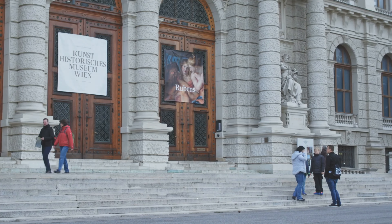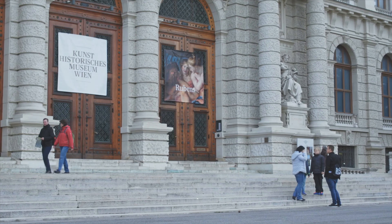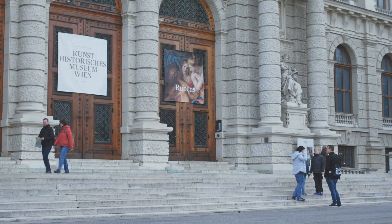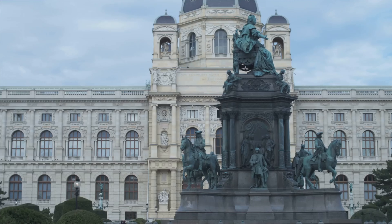Bright and early we start our first day in Vienna with a trip back in time. As the sun rises, we find ourselves stepping into the heart of Austrian history — the majestic Hofburg Palace. This grand structure, the former Imperial Palace, is a testament to Vienna's past, with its elegant Baroque facades and opulent interiors.